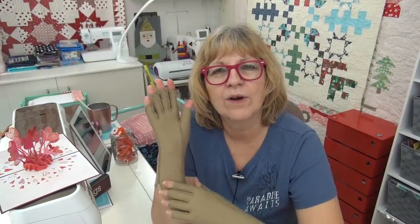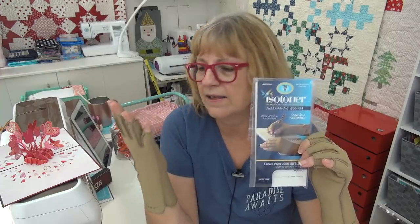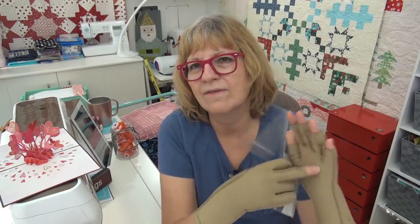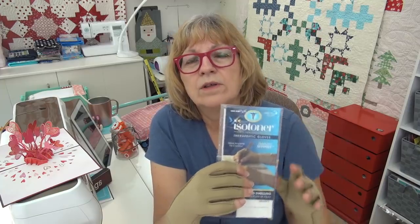Several of you have written to ask about the compression gloves — where can you get them? I have a link below. These are Isotoner compression gloves and this is my second pair. I've been wearing the first pair a lot and they need a good wash. They start to get frayed and fuzzy. These new ones feel better because they're tighter. I'm wearing a large — they don't come in extra large, just large. My wrists and hands are still swollen, so I need the large; otherwise a medium would probably cut off the blood to my fingers.